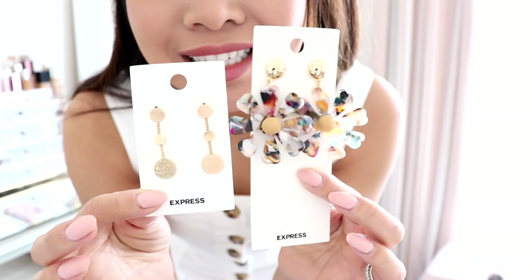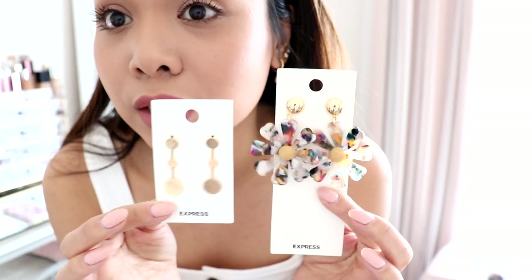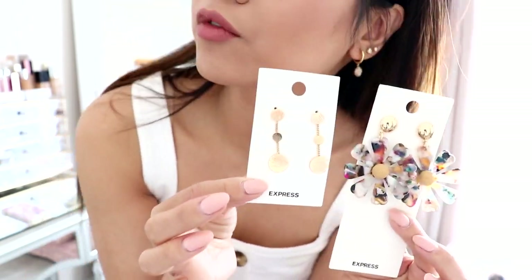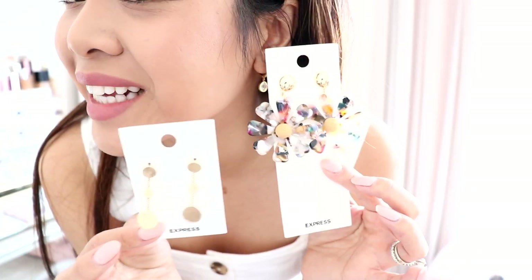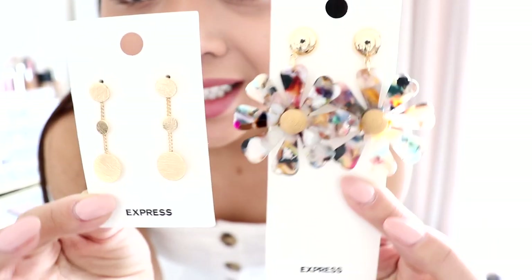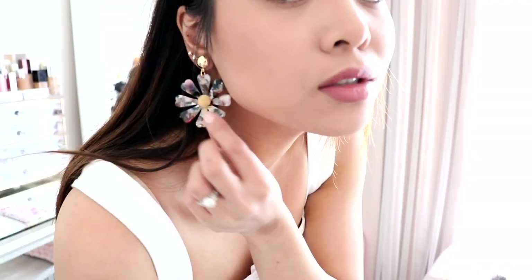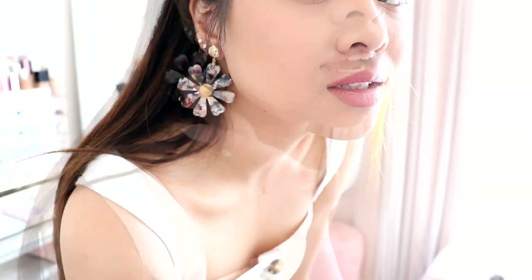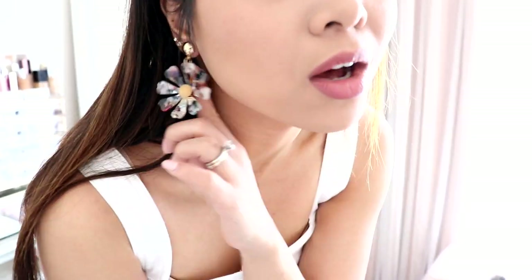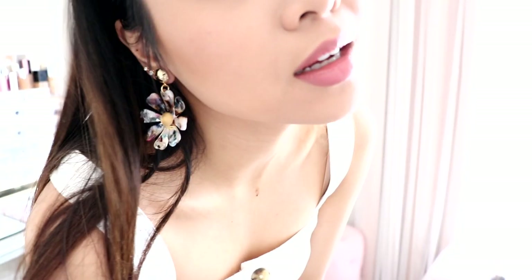The last things I want to share are these accessories from Express. They have so many cute ones. I've been really into earrings lately since I got my ears pierced — I got four new piercings and I love them. I'm really excited to get new earrings. These ones are so cute, and then these are kind of cute and simple. Here are the flower earrings — so cute. I love how they're different colors so they can match a lot of my outfits. Obsessed.